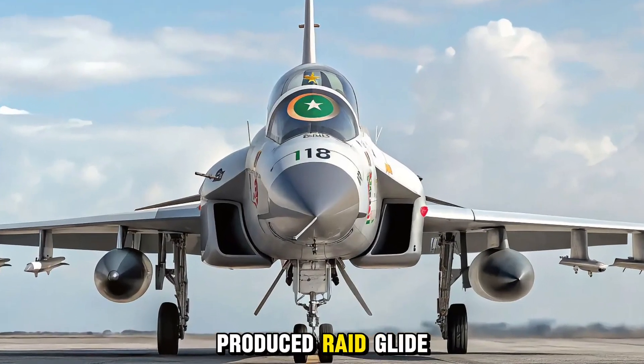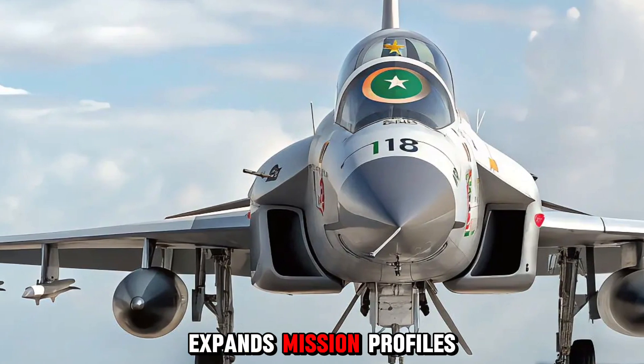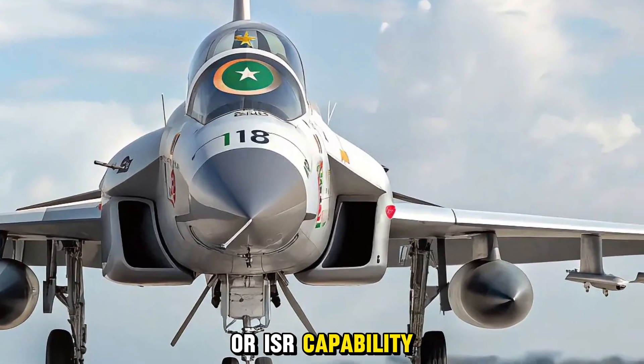Integration of locally produced Raad glide bombs and Chinese C-802 anti-ship missiles expands mission profiles. A centerline fuel tank or reconnaissance pod adds endurance or ISR capability as required.